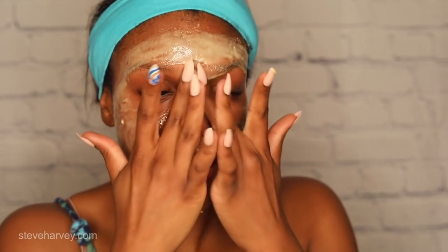Hey guys! Welcome back to Makeup by Kourtney. It's Kourtney — you can call me Kourt for short. And today we're getting into skincare. I'm going to be walking you guys through a complete skincare regimen at home.